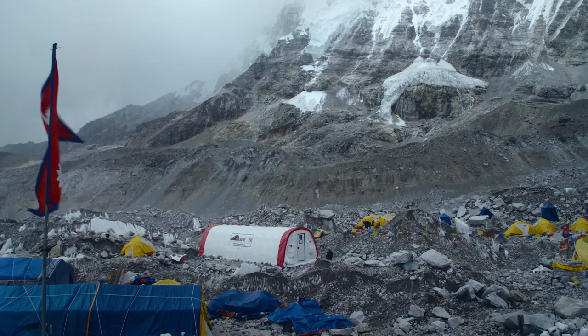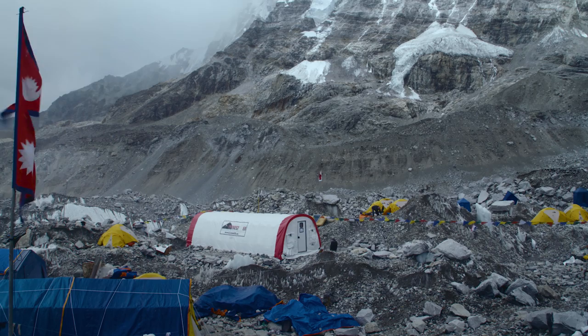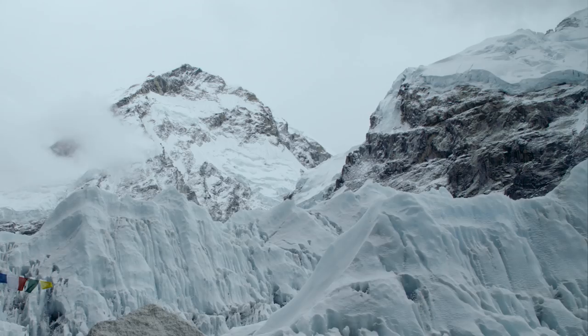Here we are at Everest ER — the highest emergency room in the world, situated at Everest Base Camp at an altitude of 17,600 feet. My name is Natasha Burley. I'm an anesthesiologist from Scotland, and this is my first season working at Everest Base Camp.